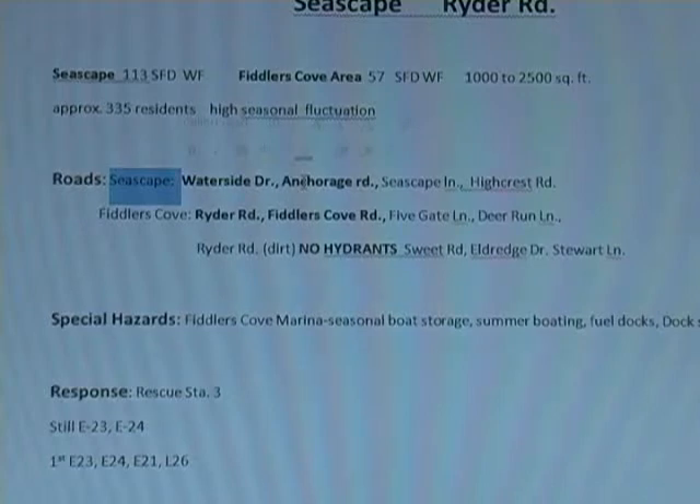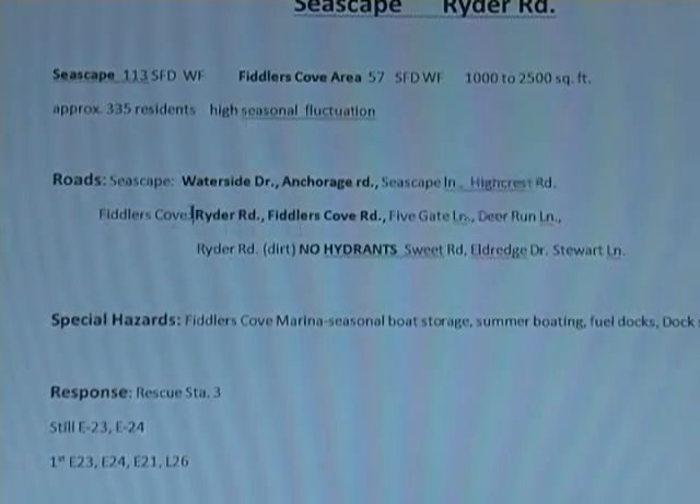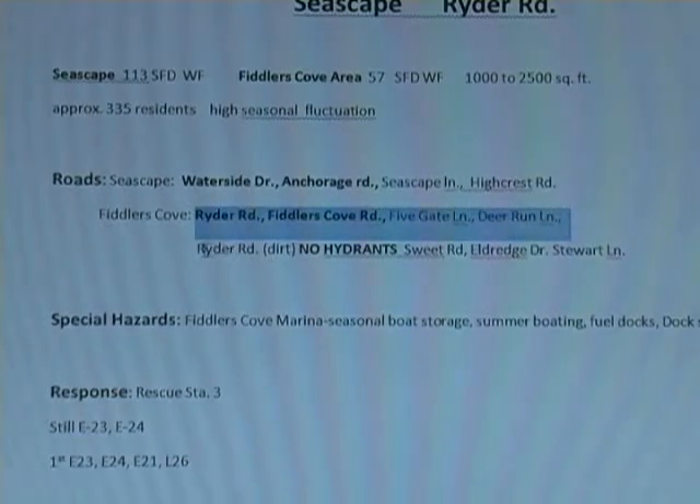Anchorage connects to Seascape Lane and Seascape Lane connects to Waterside. And then High Crest. And then over on the other side, Fiddler's Cove: we have Ryder's, Fiddler's Cove, Five Gate, Deer Run. Just remembering on the dirt section there's no hydrants — Sweet Road, Eldridge, Stewart.